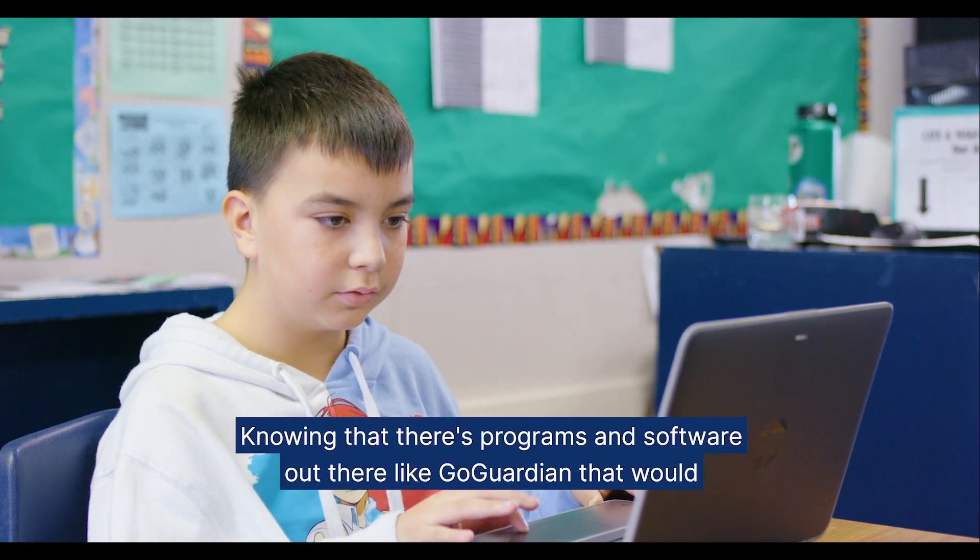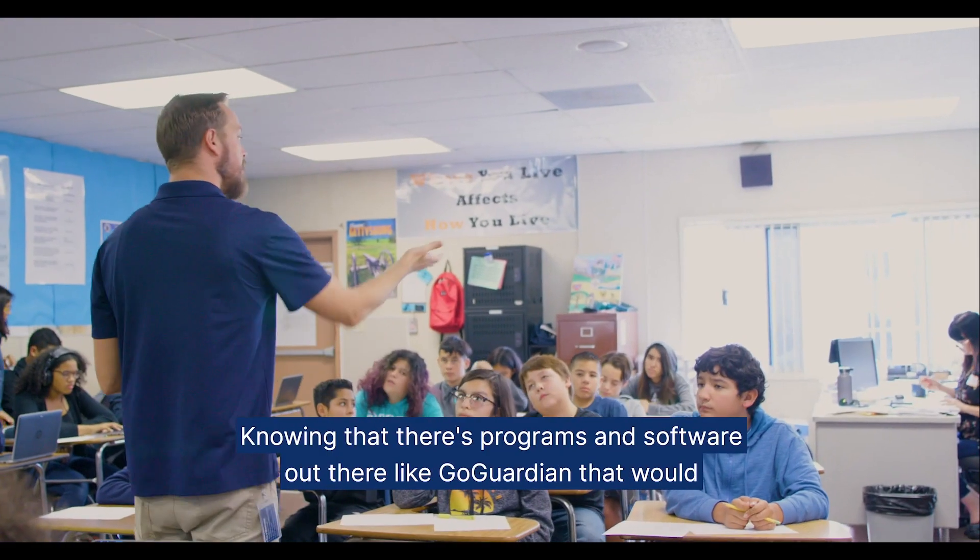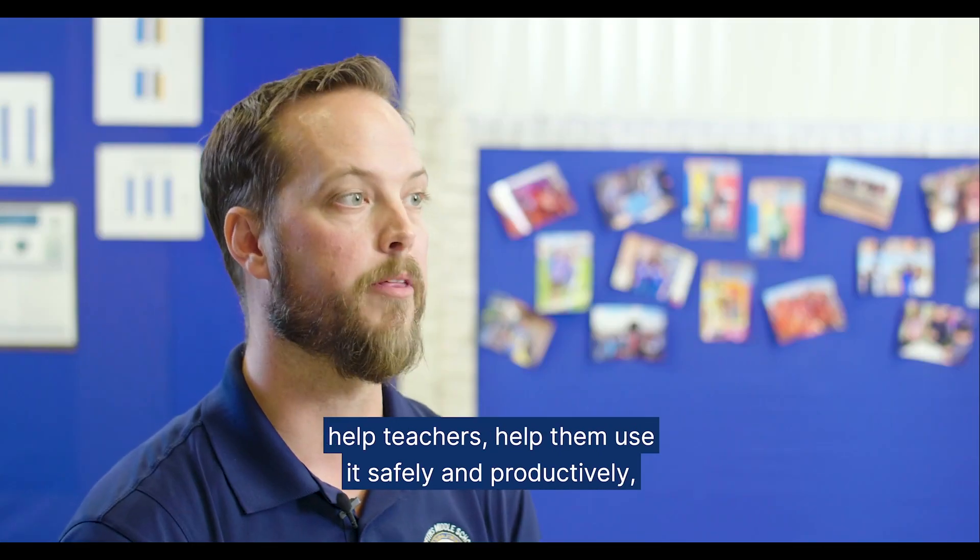Technology's not going away. Knowing that there are programs and software out there like GoGuardian that would help teachers use it safely and productively, I think, is a good thing.